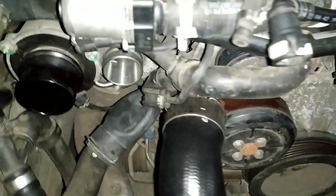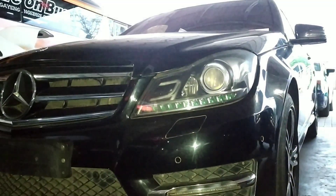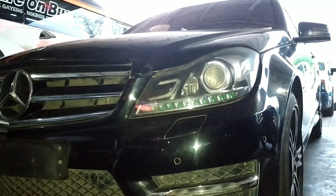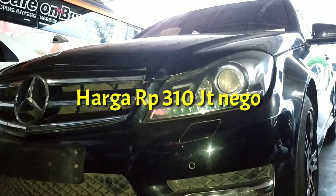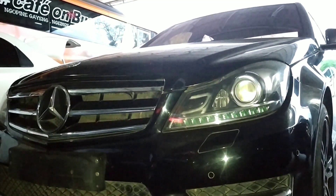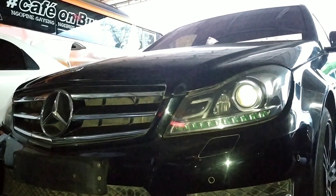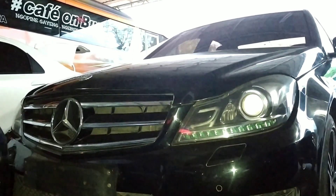Tidak ada rembesan. Mobil ini dijual tahun 2012-2013, Mercy C200, dijual dengan harga 310 nego. Kondisi masih plat kuning, kalau teman-teman mau sudah plat hitam itu juga bisa, harga beda. Pajak per tahunnya antara 8 sampai 9 juta, tergantung masing-masing daerah.